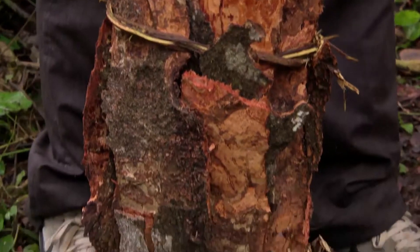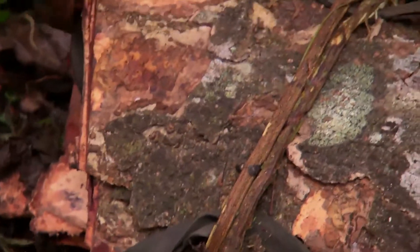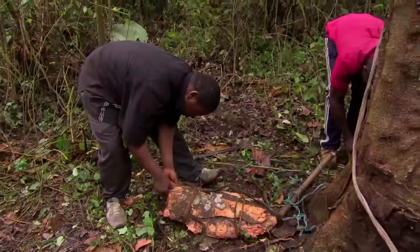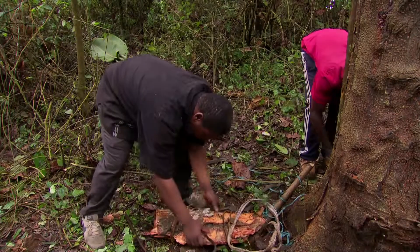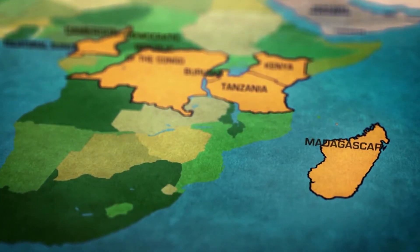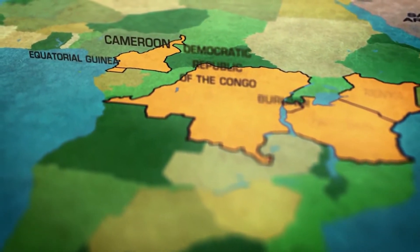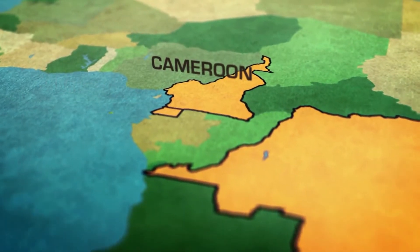In 1995, after years of over-harvesting, it was listed in Appendix 2 of the Convention on International Trade in Endangered Species, CITES, which requires tighter controls on trade. But range states were unable to monitor the trade due to lack of resources, and in 2007, the EU imposed a ban on Prunus africana imports.